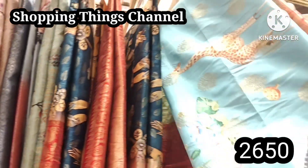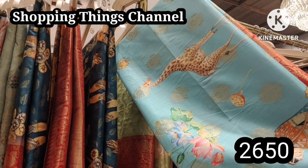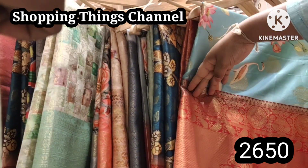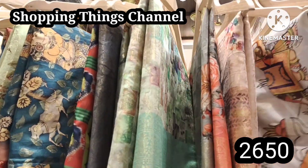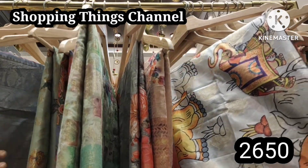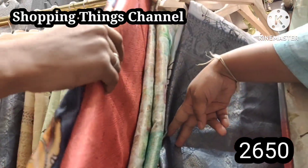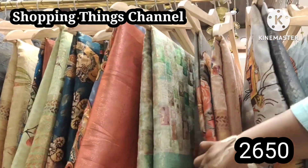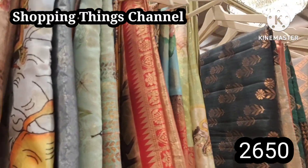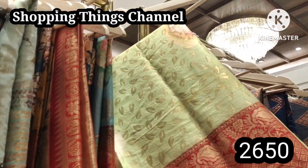There are 15 to 20 combinations with different colors including dancing dolls design, florence, odd family, odd animals, and different types of collections that are very unique. There is a cow design also available. The price is 2650 rupees with a lot of different combinations.